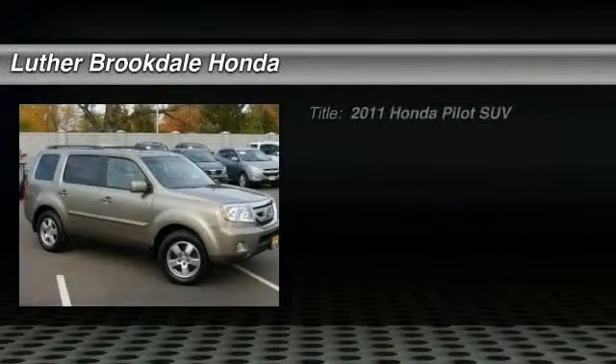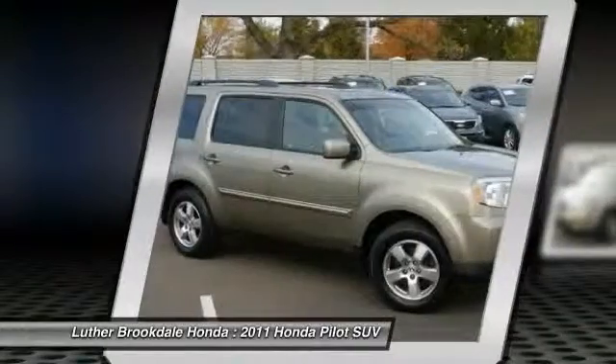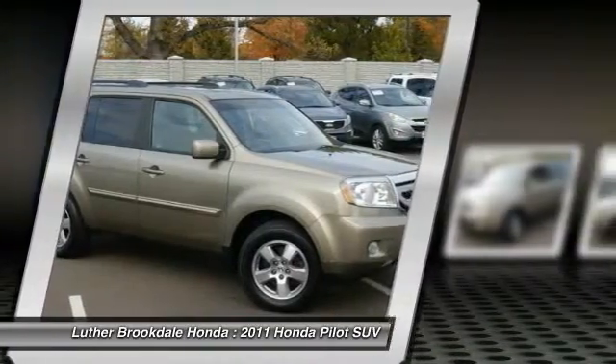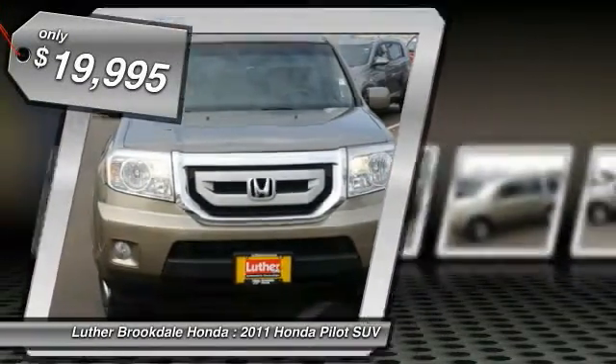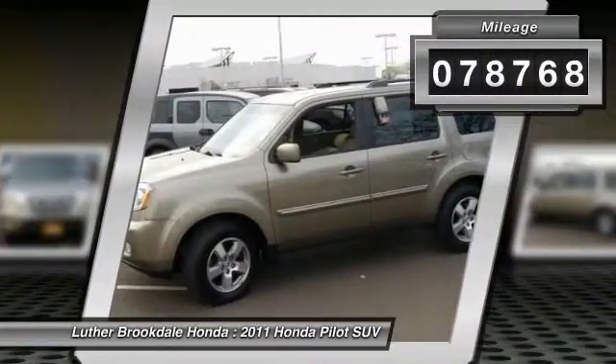The 2011 Honda Pilot — optimal utility, indulgent interior, powerful performer. You'll be ready for almost anything in the Honda Pilot, and it is priced below twenty thousand dollars. This vehicle has less than eighty thousand miles.